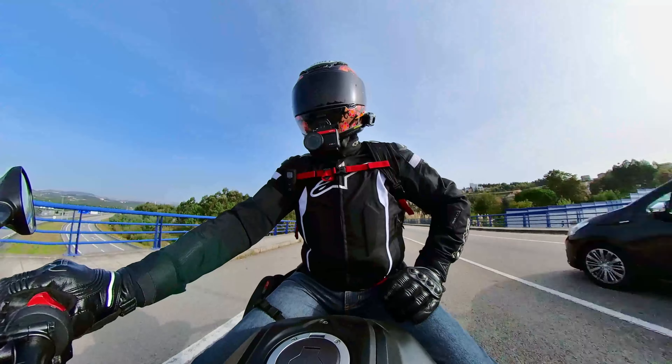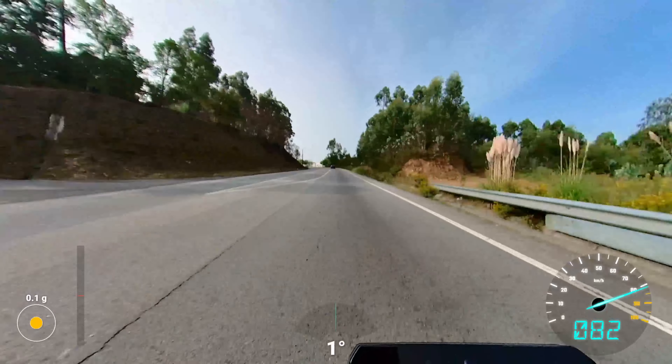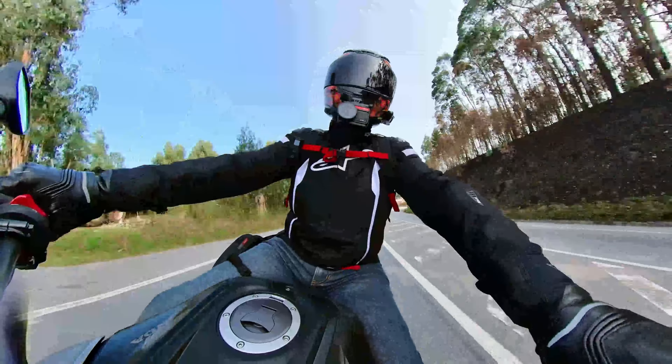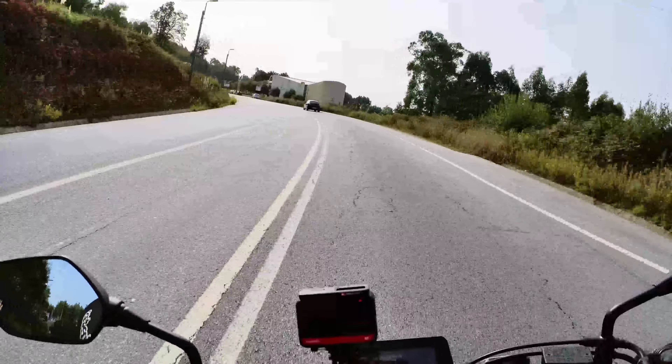Hello guys, RyderTek here. As I'm looking for a motorcycle, I find myself looking at the different riding styles. I have a preference and we will get to that.